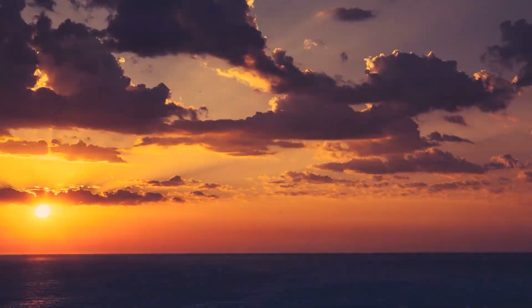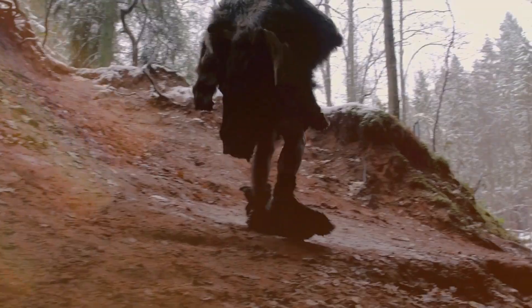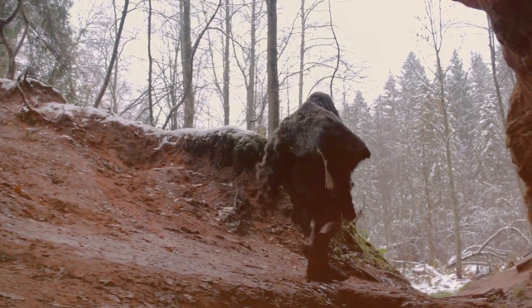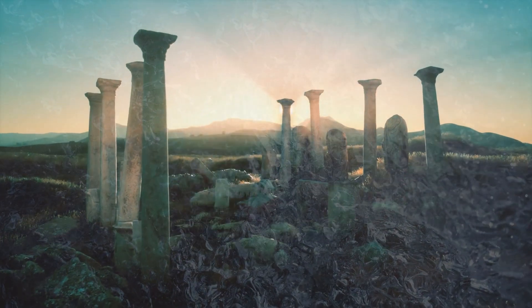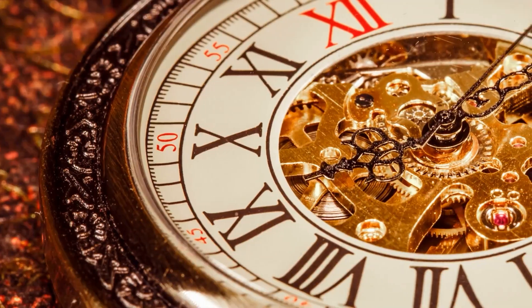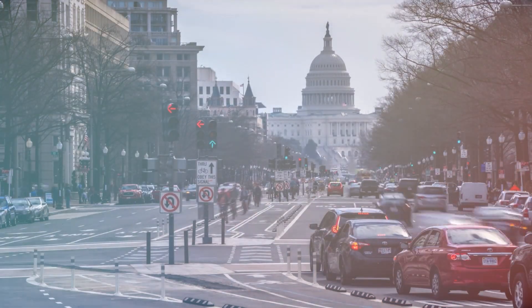About 20,000 years ago, two ice sheets covered much of northern North America. This period is also what we know as the Last Ice Age, and around this time, the Ice Age was at its peak. During this time, fascinating animals lived in what is now North America.